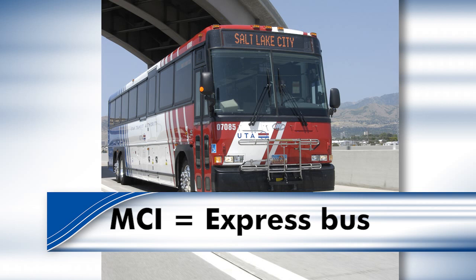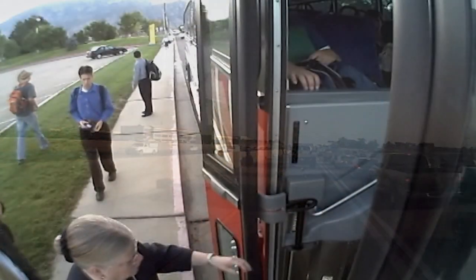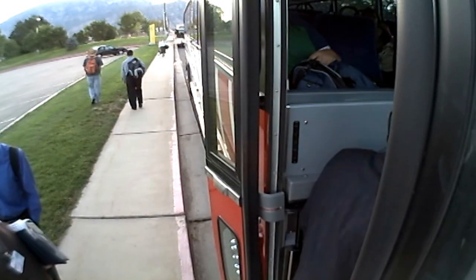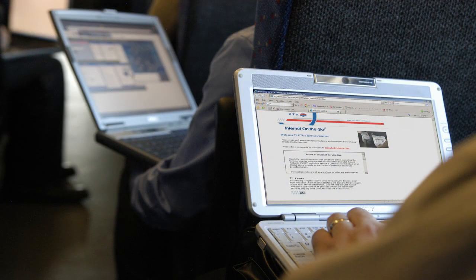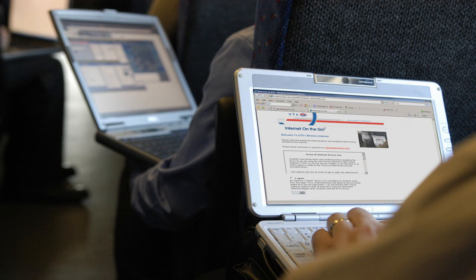These MCI buses are longer and taller than our regular buses. They travel on the freeways between cities like Ogden, Salt Lake, and Provo. To ride an express bus, you can use cash, your tap-on card, or your monthly pass. And if you're in a wheelchair, no problem — you still have access. Express buses also have free Wi-Fi so you can surf the net or even get some work done before you arrive.